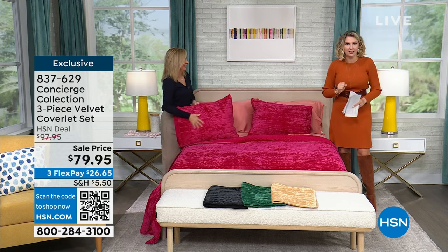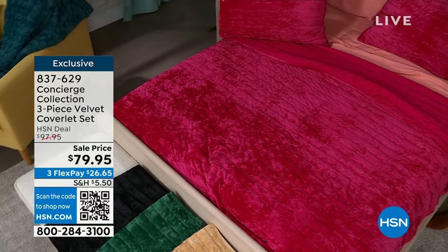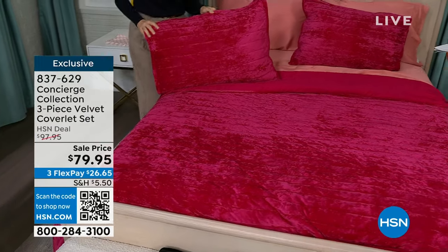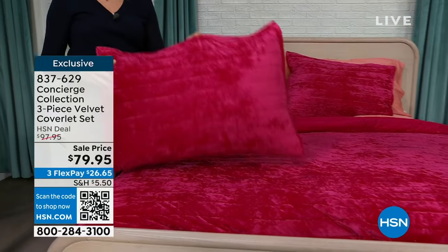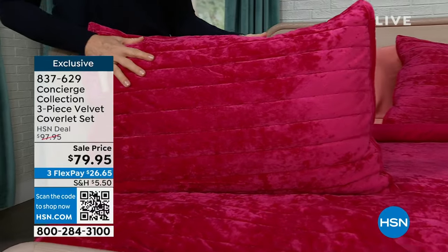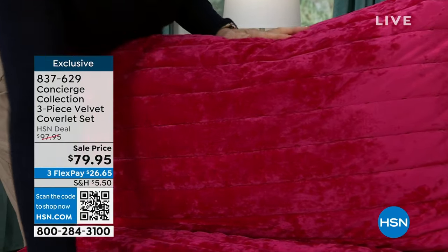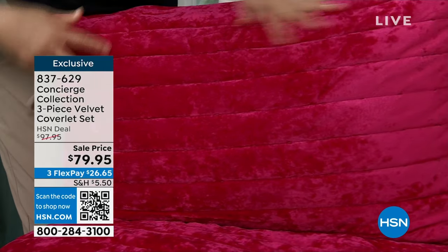If you have a full, queen, or king — this is your super value. These were $97.95 and we're bringing them to you 20% off. Let's go over the colors. On the bed we have the magenta — this is beautiful, washable velvet. This is not your grandmother's velvet. This is easy care, stunning. So soft, great texture, beautiful channeling. We have it in black. If you like black bedding, maybe you have some of our leopard or buffalo check you bought for the holidays.